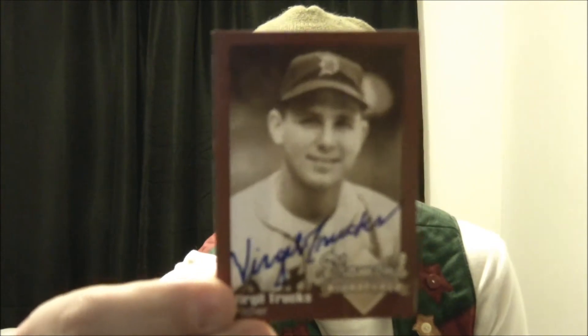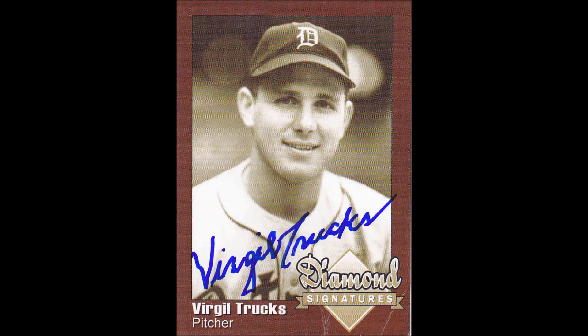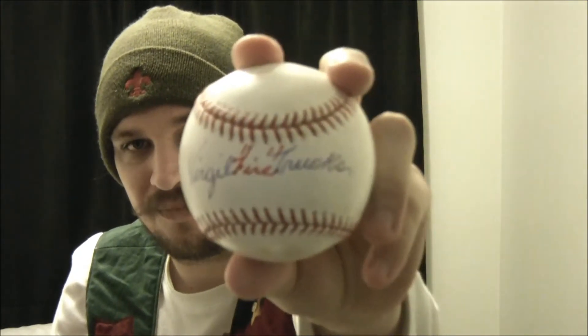Now I'm going to show you what I got for TTMs. Starting off, I got a legend here — I'm talking about Virgil Trucks. Take a look at the card that he sent me. You're going to notice the card's got some creases, it's a little bit beat up, and that's all right. The reason why is I sent out this baseball. This is my first baseball that I got in, so I'm super happy to have it. He wrote Virgil, and then in parentheses, Fire Trucks.